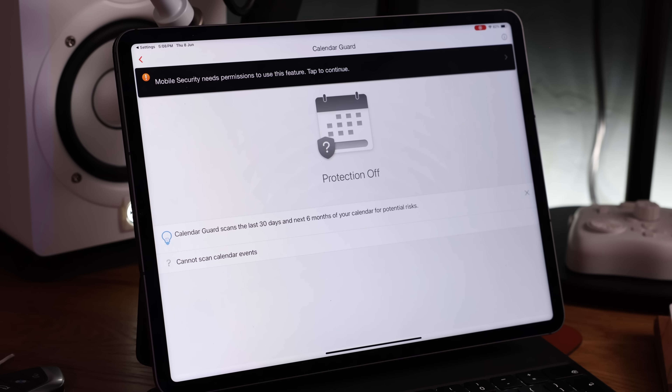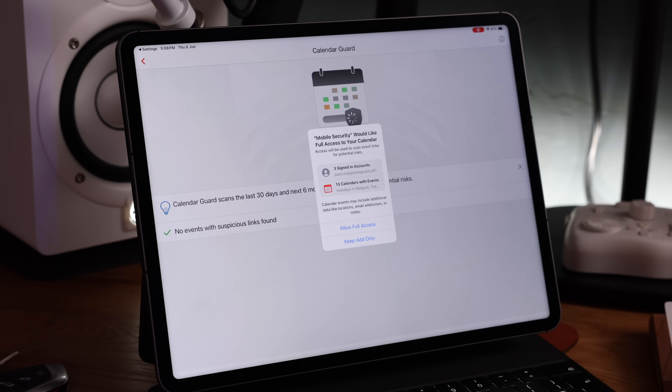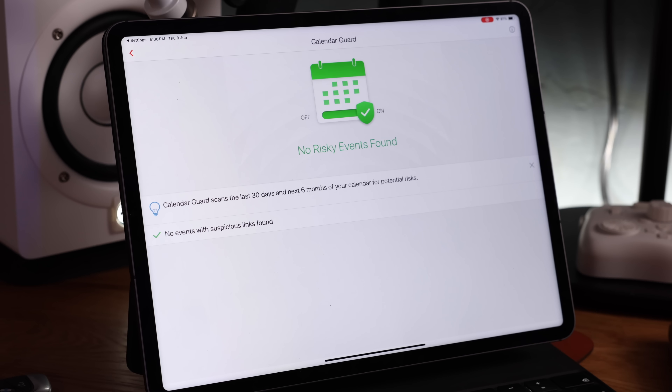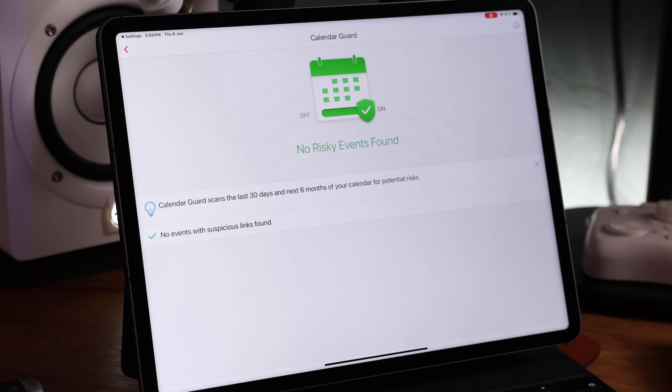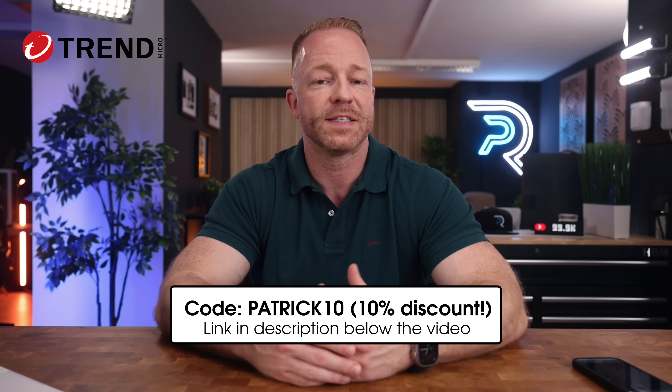One that I personally really like is the calendar guard, maybe because I got burned like that before. When you get these suspicious-looking links in your calendar, they might look like a meeting link, for instance, but when you click on them, you're in trouble and it's already too late. Calendar guard is designed to detect these and protect us from those dangerous links. I would encourage you to try it out for yourself — there's a link in the description. And if you use the code PATRICK10, you will get 10% off your purchase.